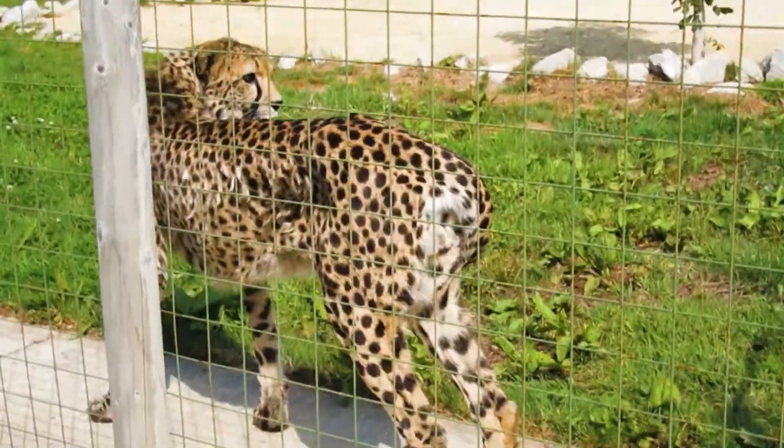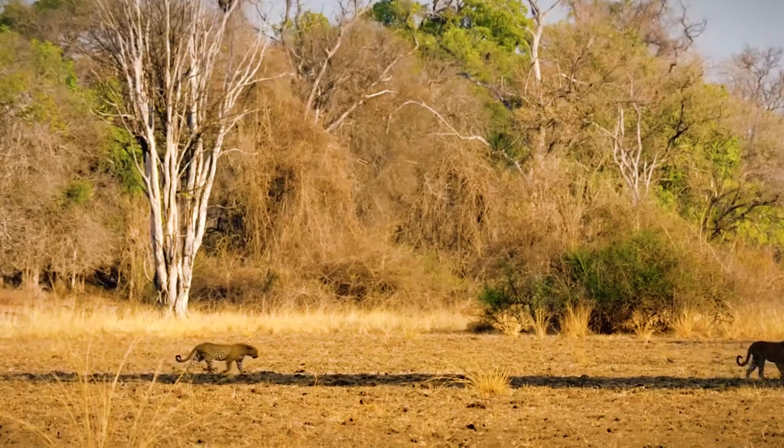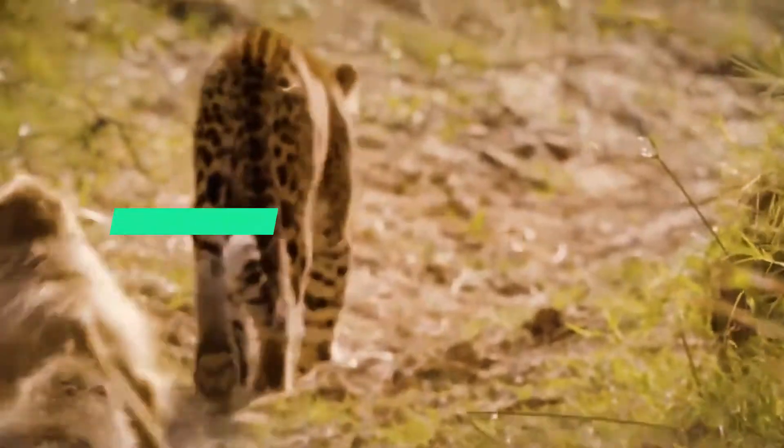The leopard is one of the five extant species in the genus Panthera, a member of the cat family, Felidae. The name leopard comes from the Greek word lepidus, which is a combination of leon, meaning lion, and pardus, meaning panther, according to PBS Nature.